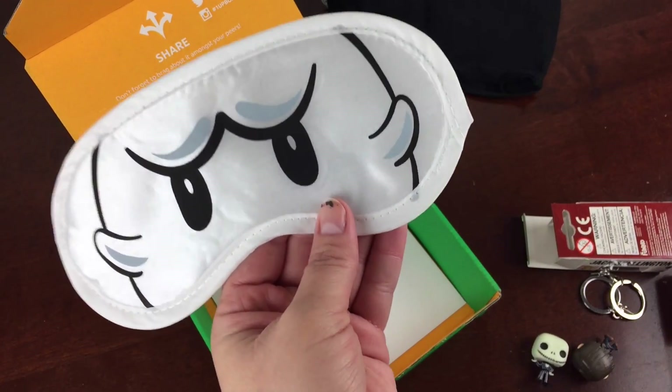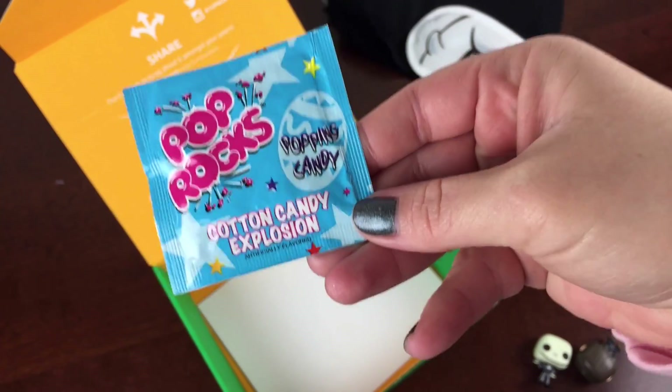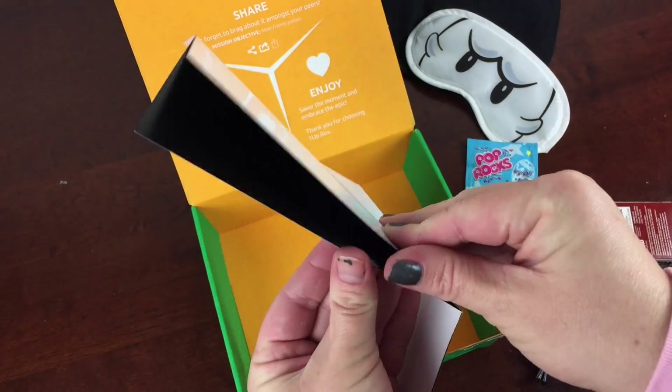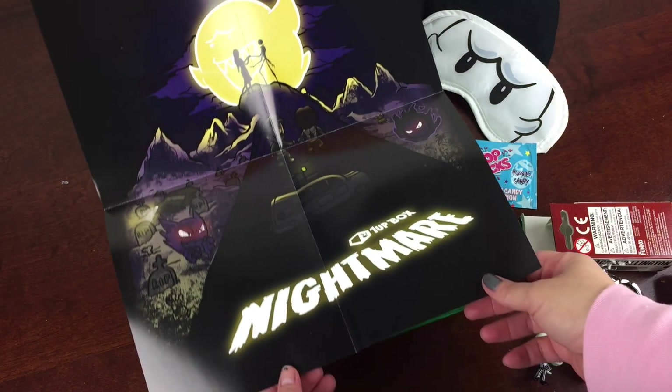It's $18.92 a month. This is the Boo Mask — obviously it's a sleeping mask. Pop Rocks Cotton Candy Explosion — that's just a little fun item. And this is why the information wasn't on the other side of the card, because it was a big poster. That's fun.